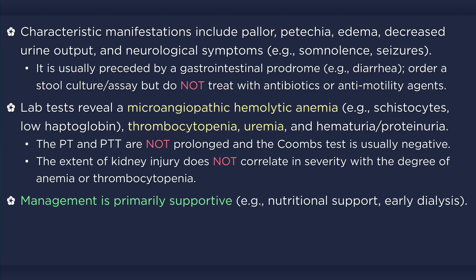Once the diagnosis is established, management is primarily supportive. Dehydrated patients are given replacement fluids with close attention to fluid balance and urine output. Electrolyte imbalances are corrected, and red blood cells are infused for patients with severe anemia. Patients with elevated blood pressure may require antihypertensive medication, such as calcium channel blockers, and early dialysis is recommended for patients with renal failure.